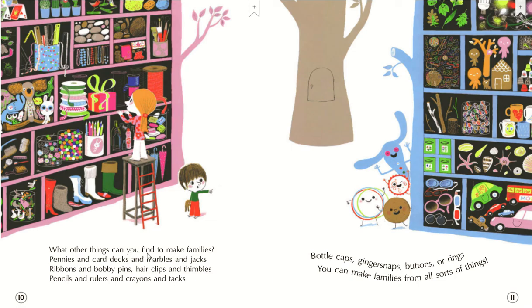What other things can you do to make families? Pennies and card decks and marbles and jacks. Ribbons and bobby pins. Hair clips and thimbles. Pencils and rulers and crayons and tacks. Bottle caps, ginger snaps, buttons or rings. You can make families from all sorts of things.